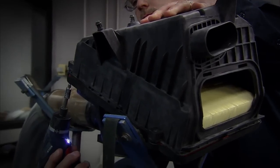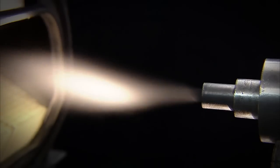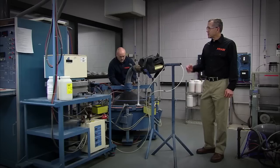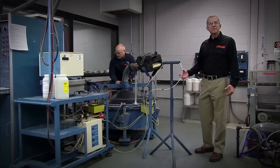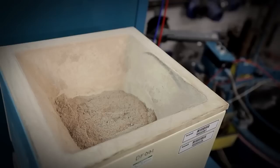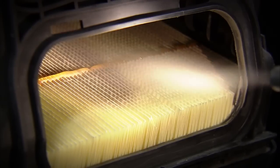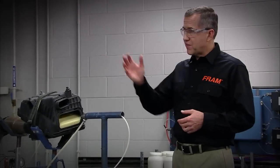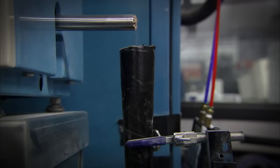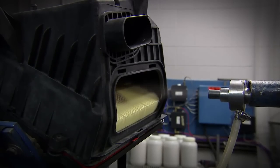Inside the Fram air filter lab, filters must prove they cannot just survive, but perform under the stress. The purpose of this test is to measure how well a filter performs at removing dust — simulating dust going into the air filter, how much it can capture, and how long the filter will last. We have a hopper filled with fine or medium test dust, put into a tube and aspirated upstream of the filter while sucking air through at the same flow rates that the engine would see.